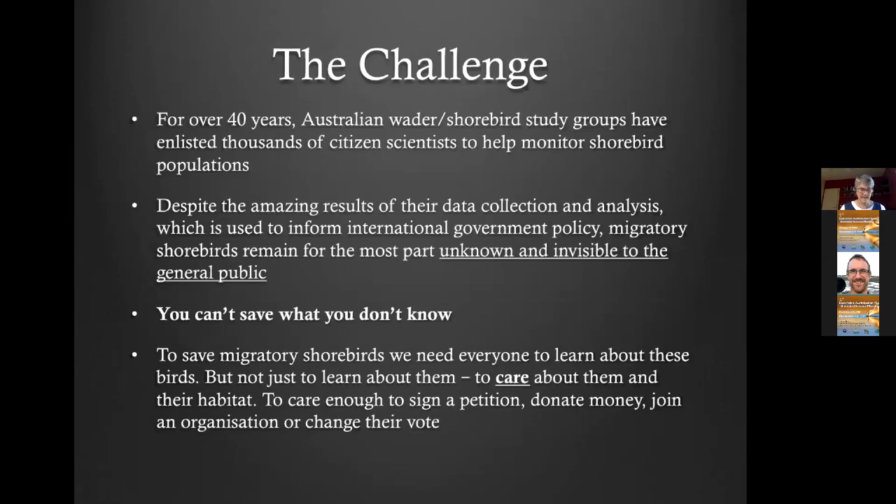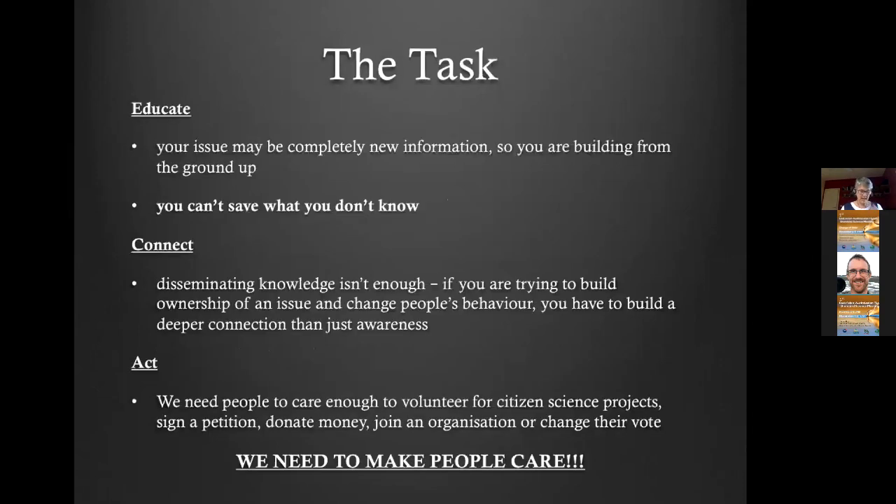The task ahead then is to educate, connect and act. We're trying to take people from zero — not even having heard of a shorebird — to acting. A lot of the problems shorebirds face are quite urgent, so we want to stir up passion as quickly as possible. We don't want people just to know about the birds; we want them to care enough to volunteer, sign a petition, donate money, join an organisation, even change their vote, or walk their dog a different way.